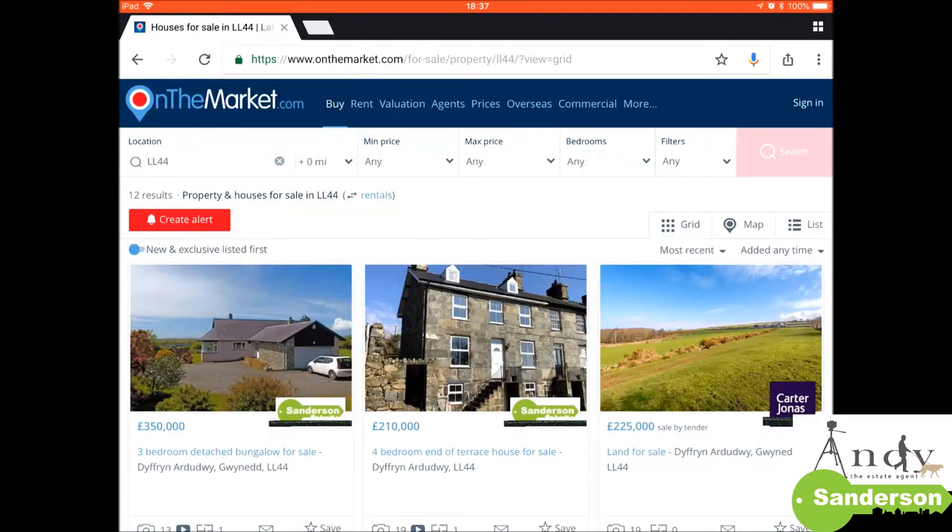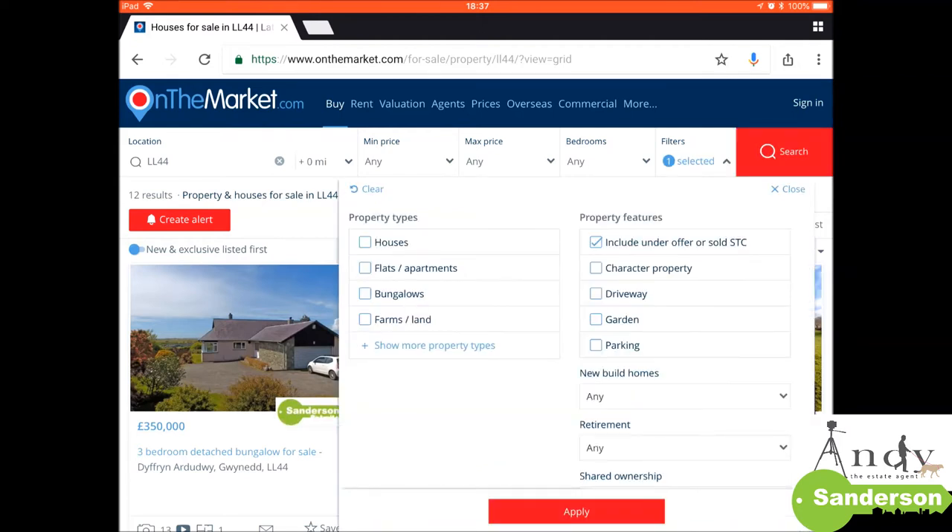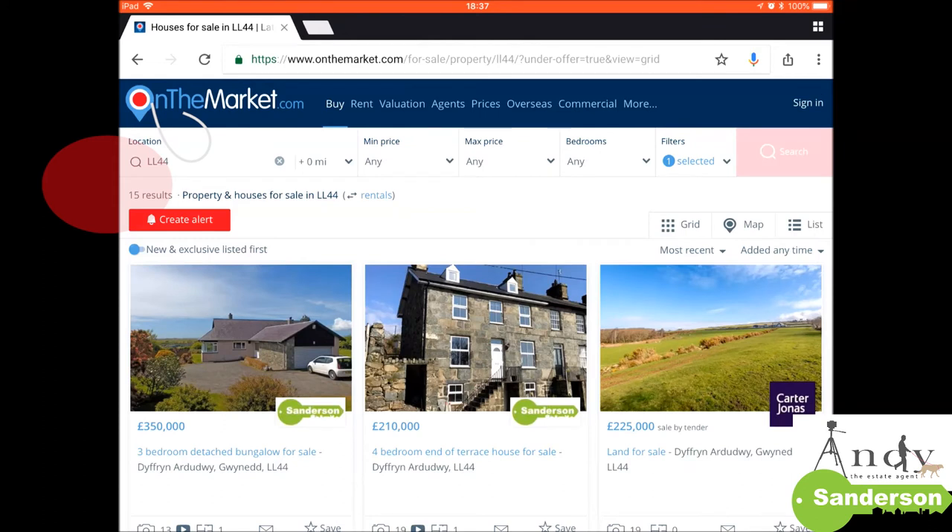We can do the same thing by going into Dyffryn Ardudwy area, LL44. You can see there are 12 results there, and then clicking 'include sold subject to contract' takes it up to 15. So out of that, you've only got 3 out of the 15 that are sale agreed - a much lower success rate of sales.